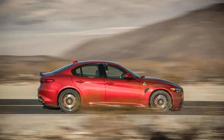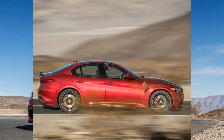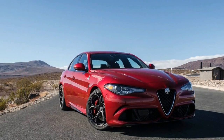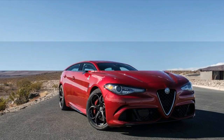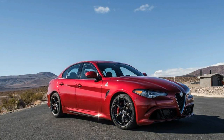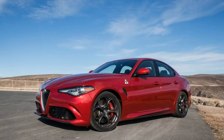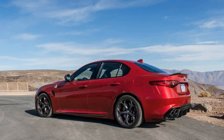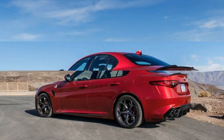All of this adds up to a sports sedan that can really romp. With 505 horsepower at the ready, the Giulia's horsepower advantage over the BMW M3, the Cadillac ATS-V, and the Mercedes-AMG C63 doesn't go to waste, with 60 mph coming up in just 3.6 seconds. The quarter-mile flashes by in a blistering 11.9 seconds — both figures are class-leading — and although we didn't have the space to verify it.